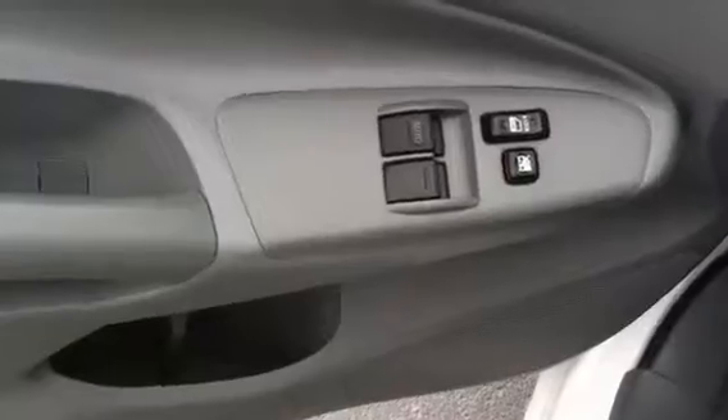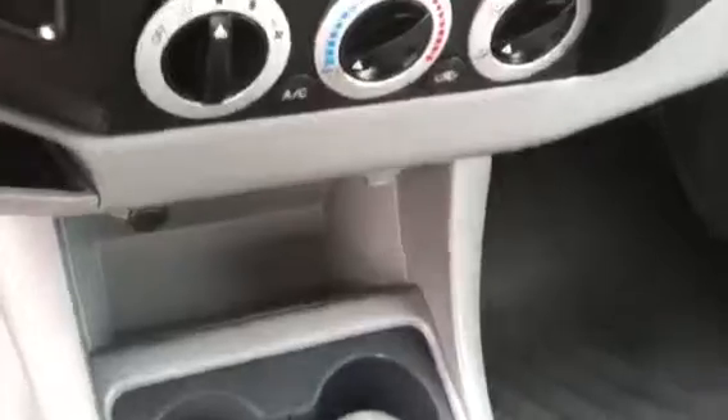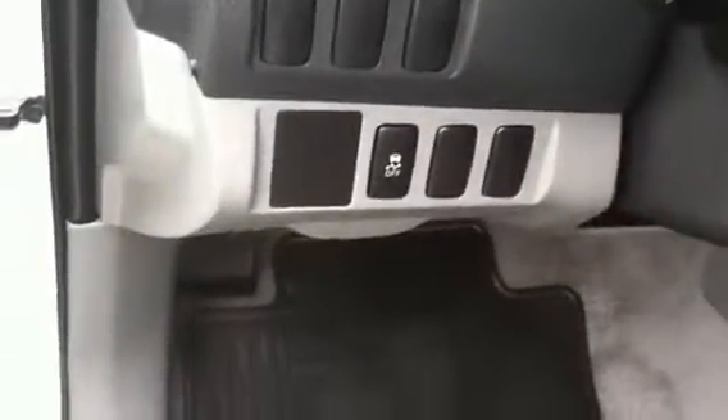You have a bed liner, you have the gray cloth interior, power windows, door locks, your fold-down headrests, your AM/FM CD player, and your traction control.